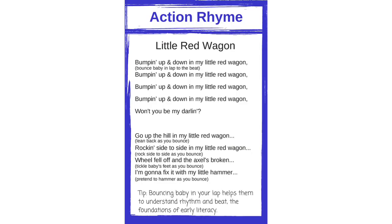Next we're going to do one of my favorite rhymes — it's Bumping Up and Down in a Little Red Wagon. I like to do rhymes because rhyming, especially the bouncing to the rhythm, really helps baby understand language. It breaks it down very well in terms of phonological awareness. So get your kiddo on your lap and let's start bumping.